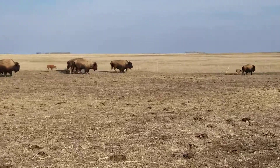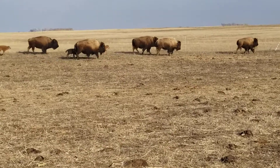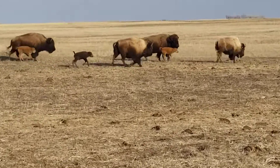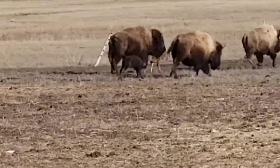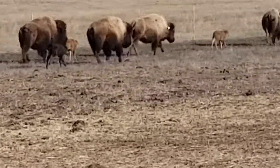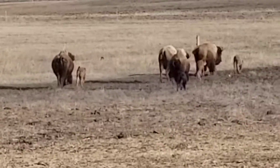We're out checking the herd, lots of calves, but right there is a black calf. Usually they're called red dogs because they're that light orange color like those, and then right there you got a little black one running.